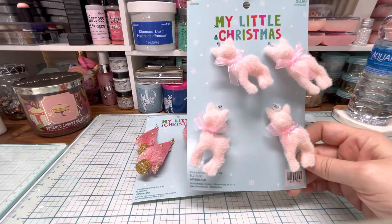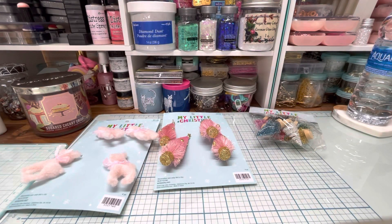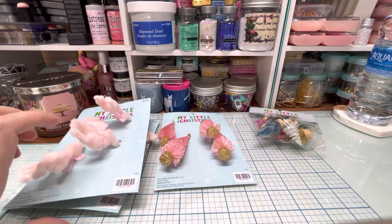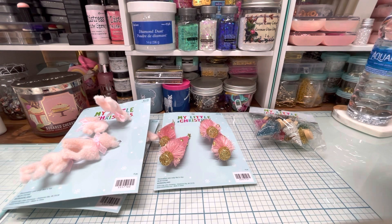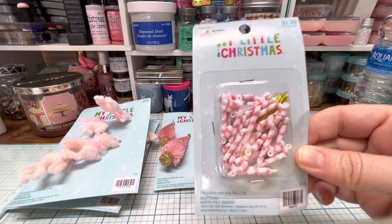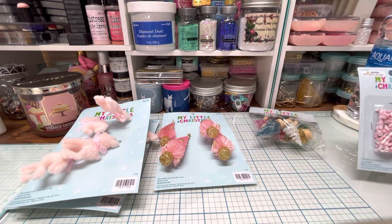There was no way I could walk away without the baby deer — I actually got two of them. So adorable, those are so cute. Then while I was there of course I had to walk around a little bit and I found a few more things. I found these little cute candy canes and they've got little hooks on them, little holes.